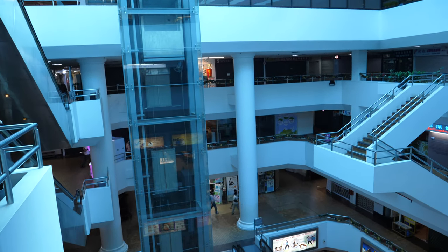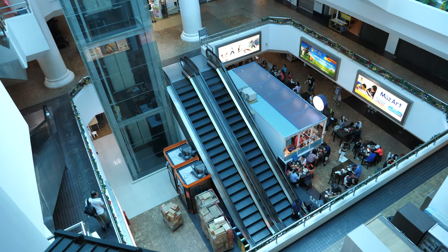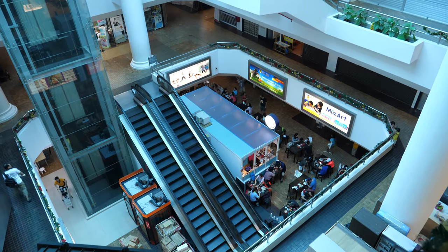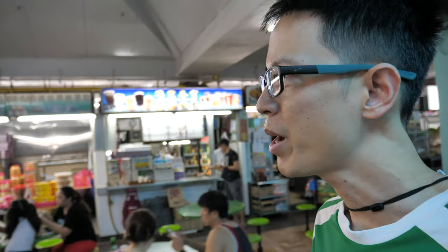This is Beauty World Centre, a very old shopping centre here at Upper Bukit Timah Road. This shopping centre has been around for decades, and you can see that it's a Saturday so there aren't many shops that are open. One of the nice things about this place is there is this semi-open-air hawker centre, and many of these stores have been around for a very long time.